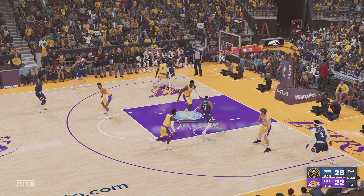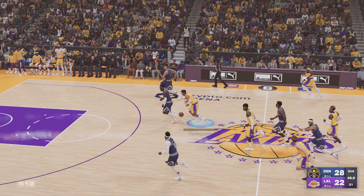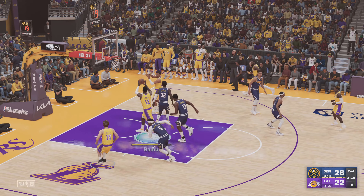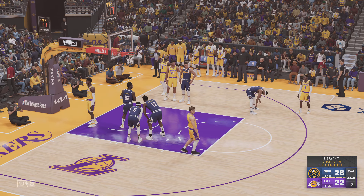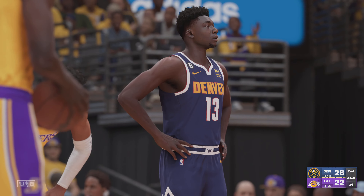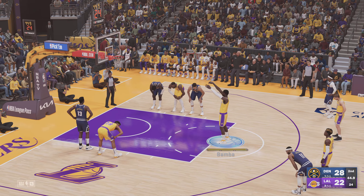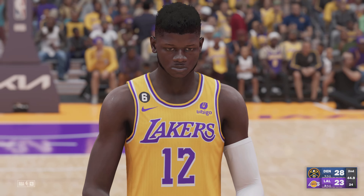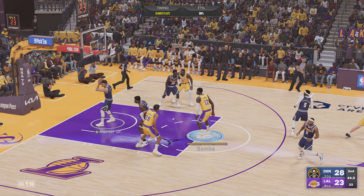54 seconds left to play in the second quarter. It's blocked by Bamba — great timing and awareness there. He sends shots away on the daily. A foul called on the way up, so he'll take two from the free throw line. He drops the first. At the line to Los Angeles — Mohamed Bamba. He's off on the second.